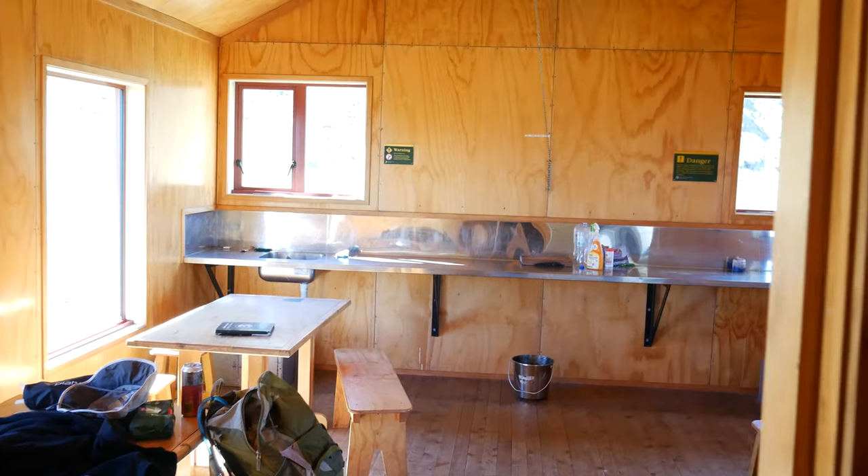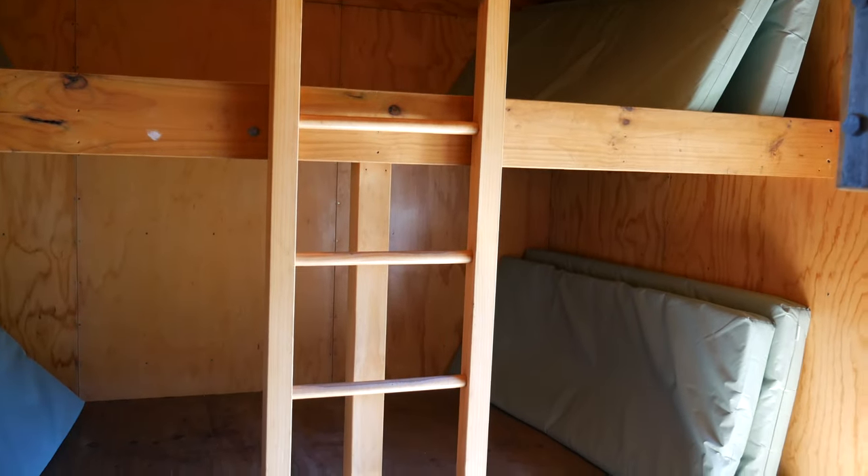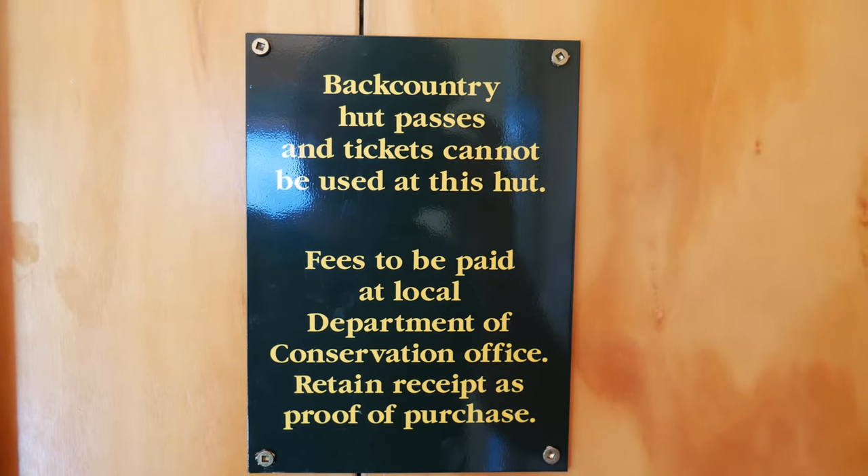Sam floated the idea of going to Mount Armstrong as well, so it could be an even longer day. This hut is actually pretty nice — I believe it's a 12-bunk hut and it's $30 a night per person. You have to book online and pay ahead of time.